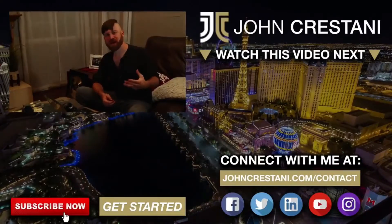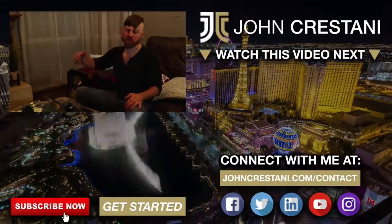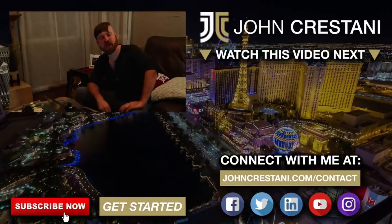Let me know what you enjoyed most about this video in the comments below. Make sure you hit that like button and subscribe — I have a lot more videos coming out in the future. Looking forward to talking soon.